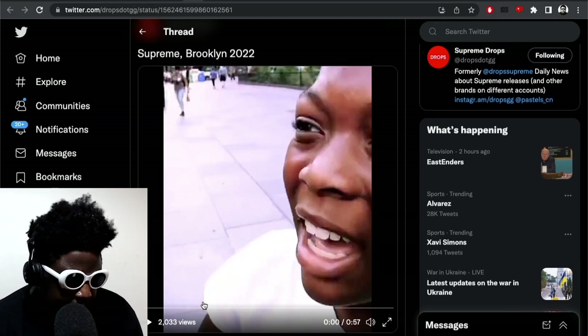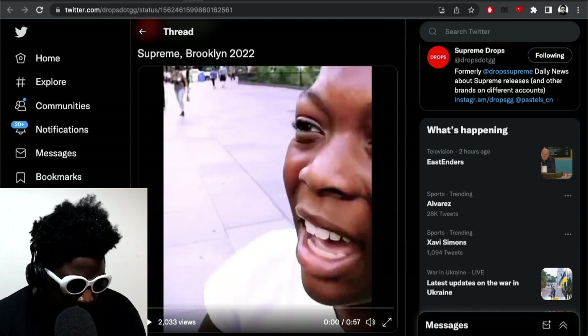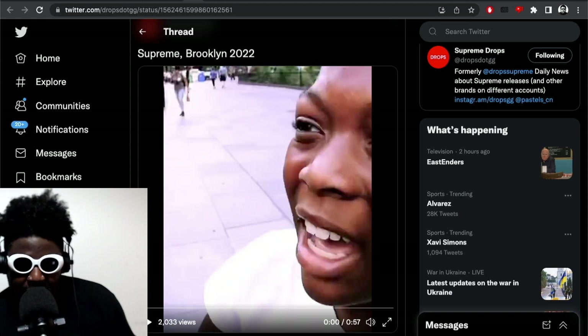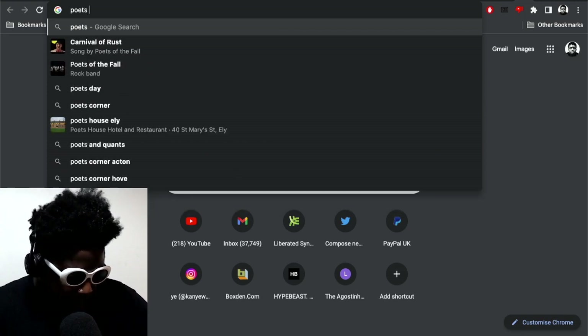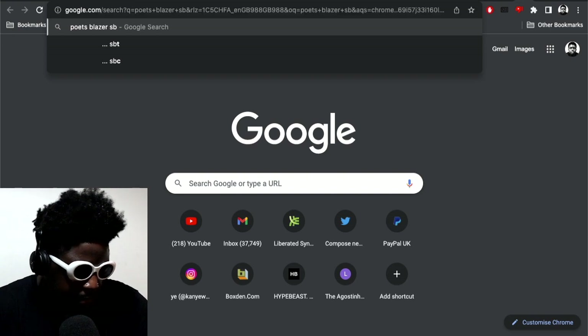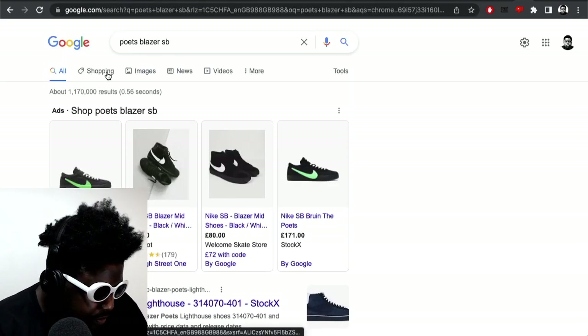Blazers are a model that if they're done in the right colorways, they're definitely something I could see myself in. I think back to a particular model I've always had my eye on — the Poets Blazer SB. I'm not sure if you guys remember that one. I think it was Gino Iannucci — I'm not sure how you pronounce his name — the Blazer he did back in the day.